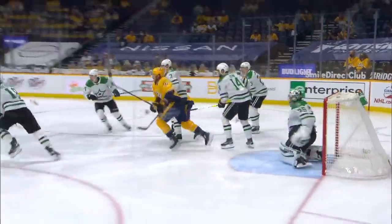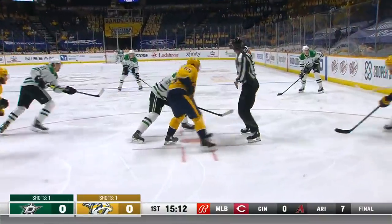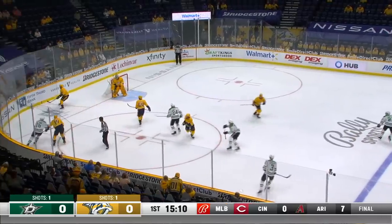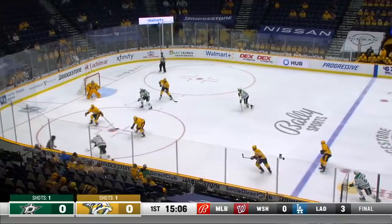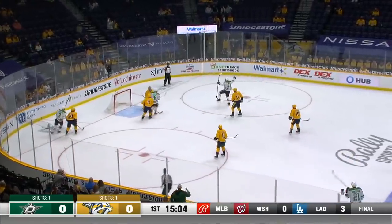One guy gets in on the forecheck, the other one supports — and then Ryan Johansson. It's obviously great to get a leader like Ryan Ellis back in the lineup, into a team that is pretty different than when he got injured. Good play by Klingberg, he centers — they score! Ropey hits!